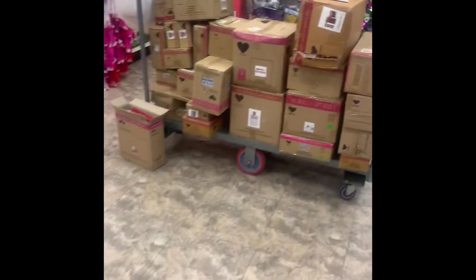Hello, hope everyone's doing well. Today I wanted to take you on a shop with me for Valentine's Day. First up we're going to stop at Dollar Tree. I'll put the dates down below for each day that I was shopping.